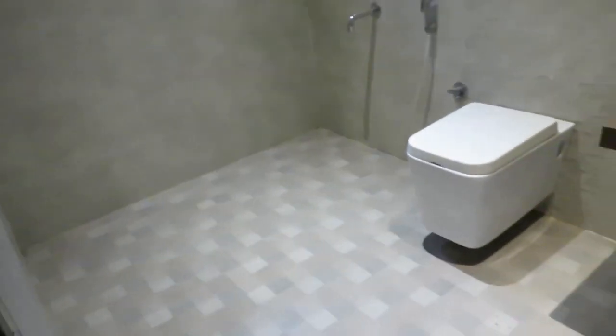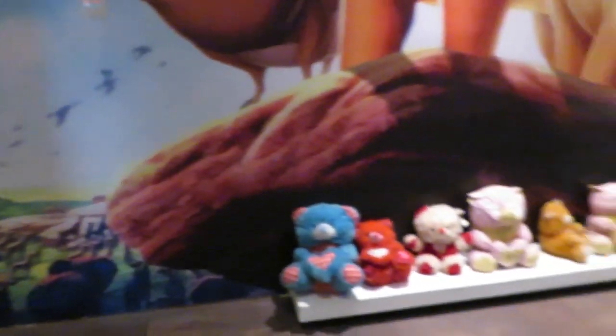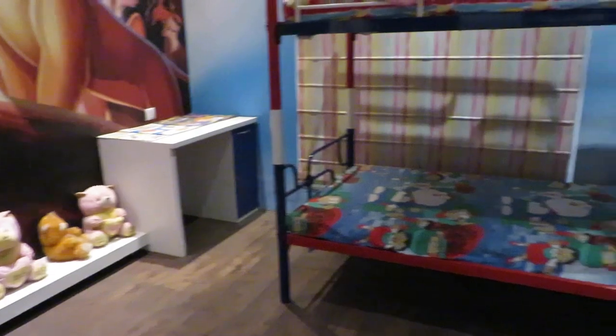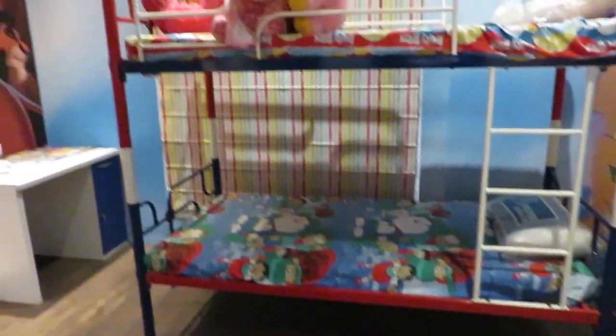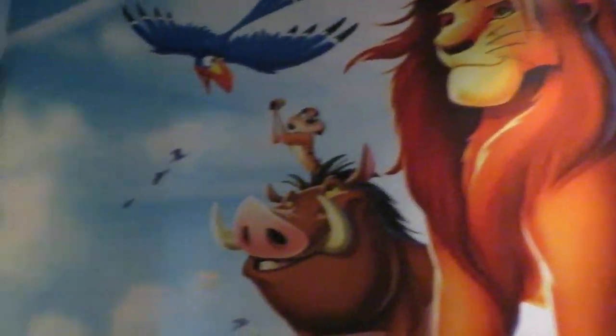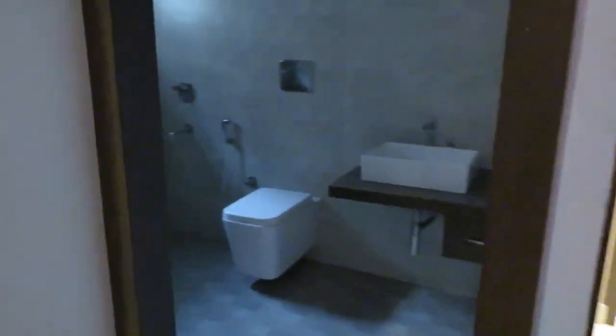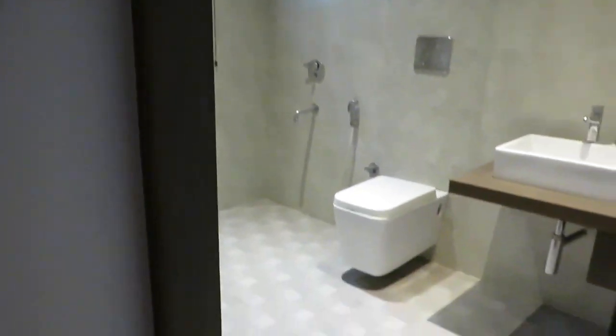This bedroom has a very big attached washroom. See the space inside — it is very spacious, excellently designed and decorated.